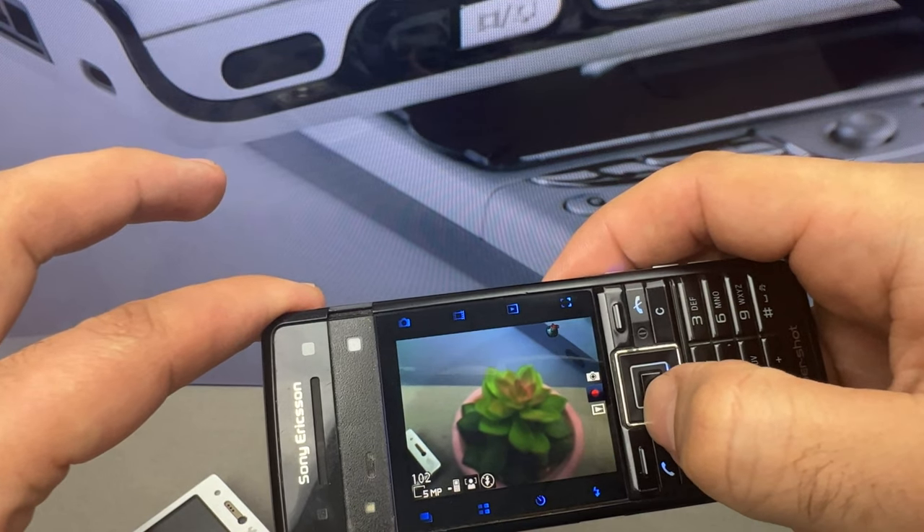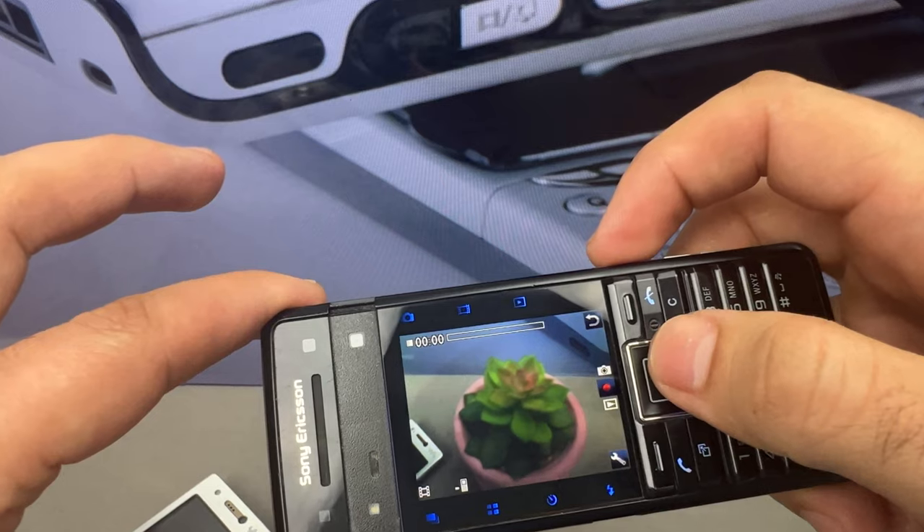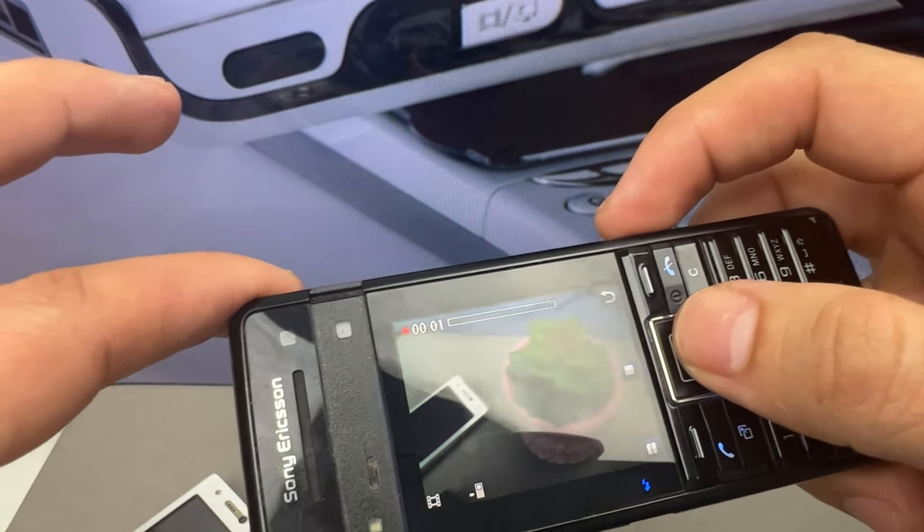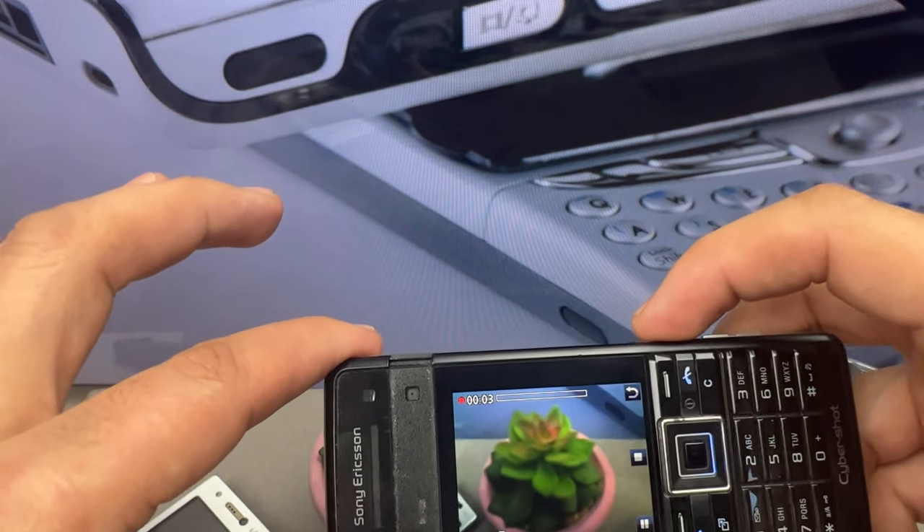The phone also had an FM radio with RDS, and it could be used to browse the internet and access email. I'll be sharing some pictures I took with my Sony Ericsson C902 mobile phone.